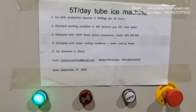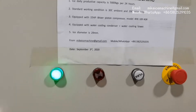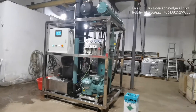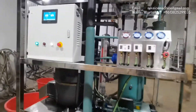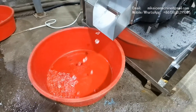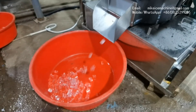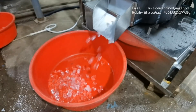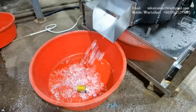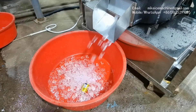Later we will see the ice come out from the machine, and the ice diameter is 29 millimeters. Okay, let's put the camera here.